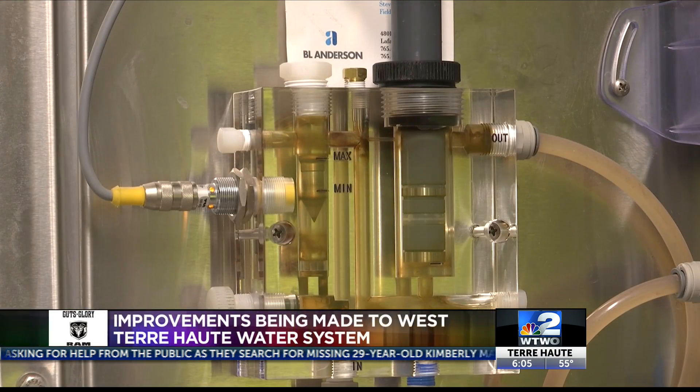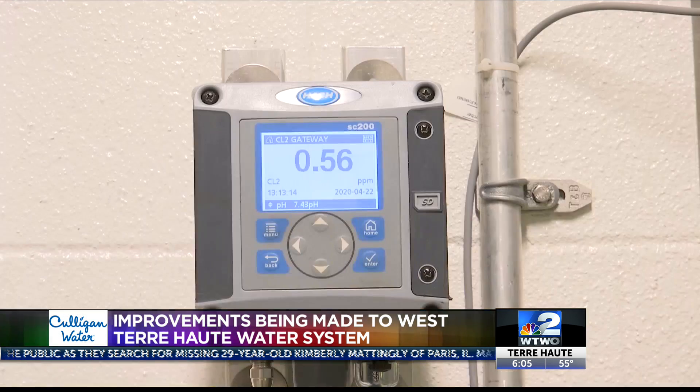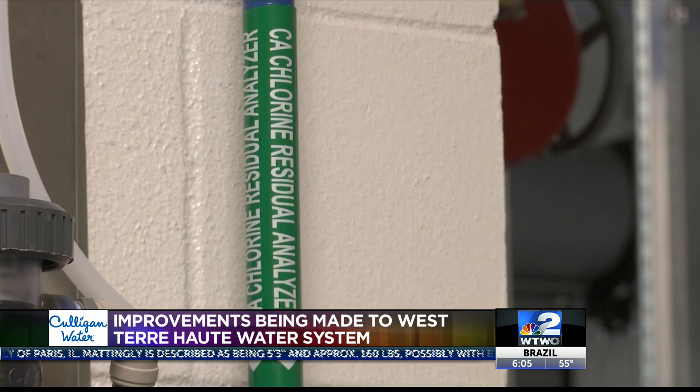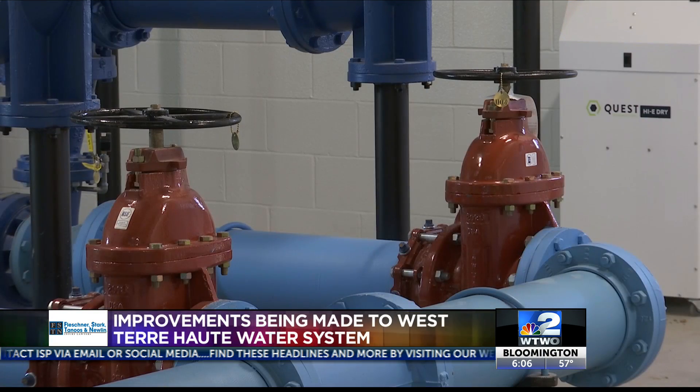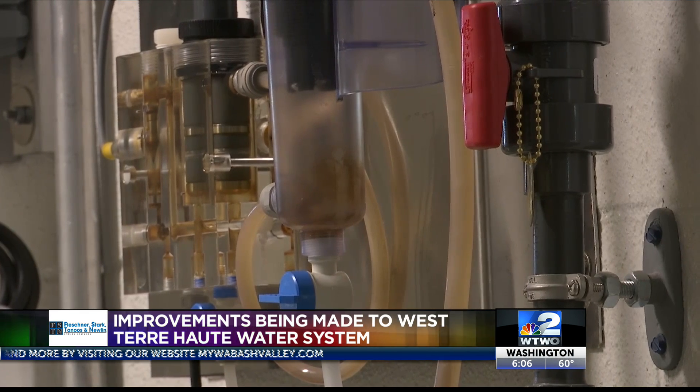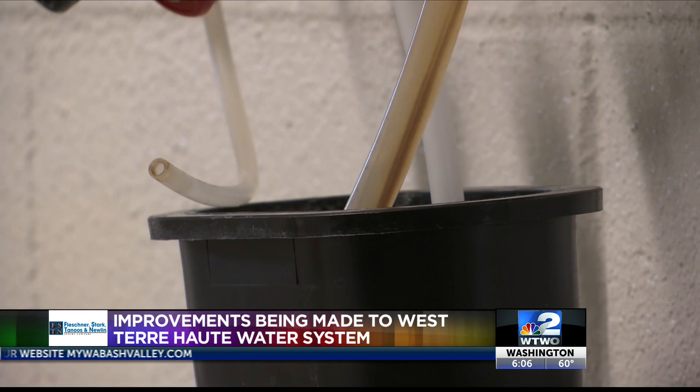Saturday, West Terre Haute residents say they smelled chlorine in their water. The town board president says it was because of unusually high levels. An analyzer that takes the chlorine reading after the filter malfunctioned and read zero, so it started pumping chlorine into the system. They were able to catch it early Saturday morning and started flushing just an hour later. Stranahan says more than 800,000 gallons of chlorinated water were flushed over 12 hours.